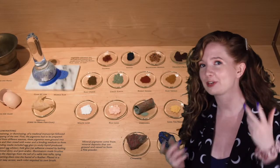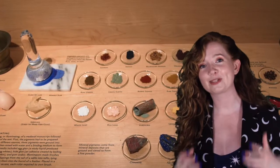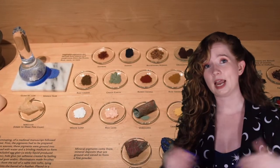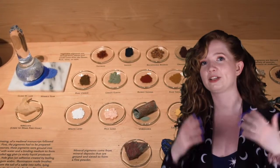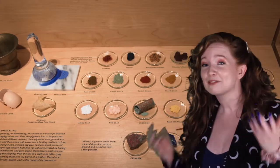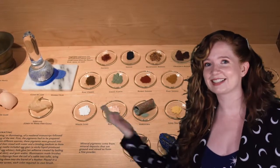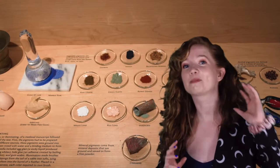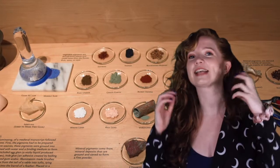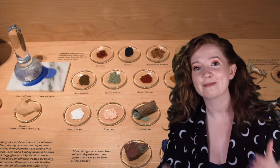Lastly, we're going to talk about artificial pigments, or pigments made on purpose by people. Artificial pigments often rely on chemical reactions, or when two or more substances interact and create a permanent change. An example of a chemical reaction is oxidization. Have you ever seen apple slices turn brown by sitting out in the air? That's oxidization. Oxygen in the air interacts with polyphenol oxidase, an enzyme found in apples, that causes a permanent change in color. Chemical reactions can change the colors of pigments too.